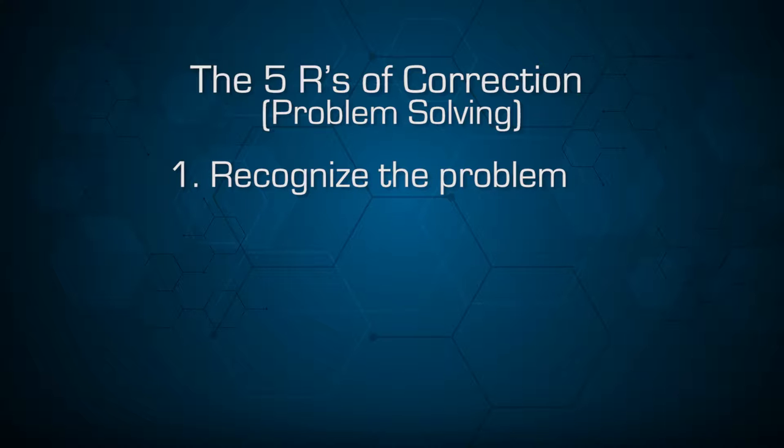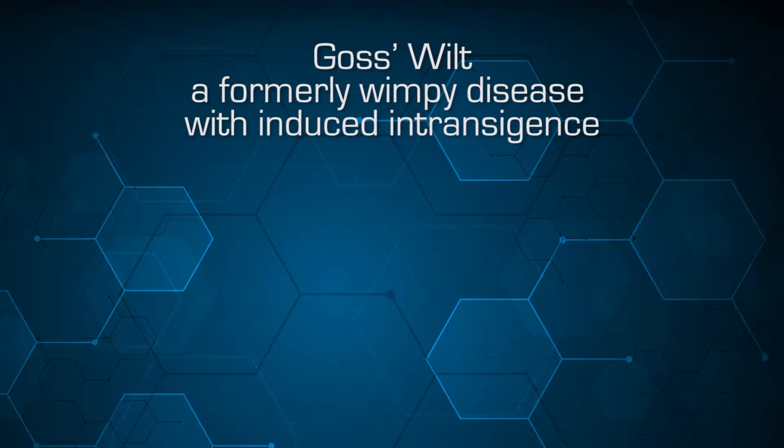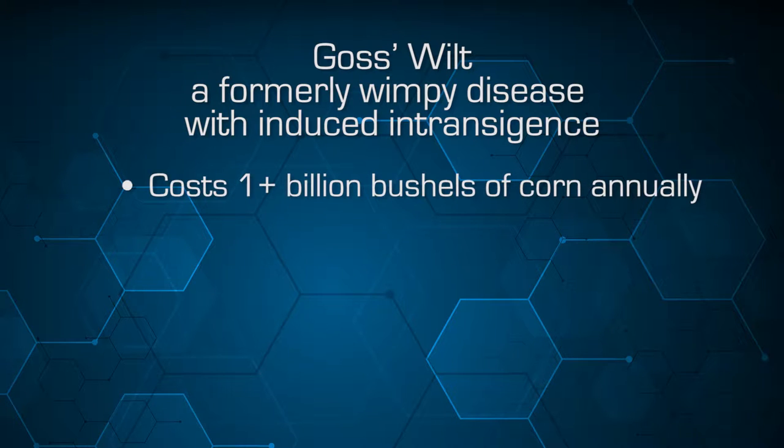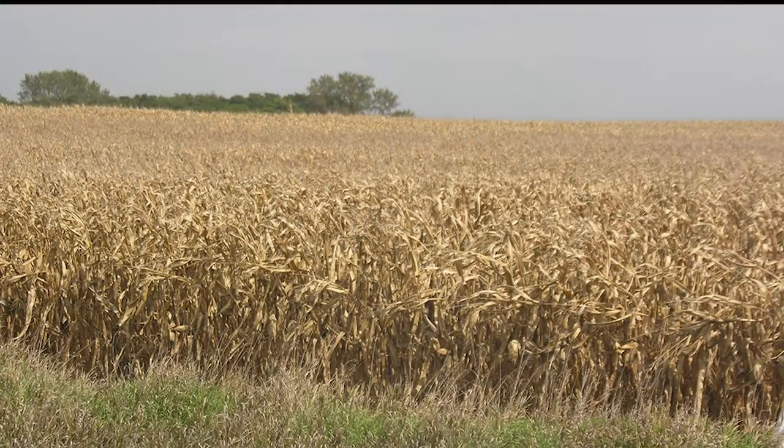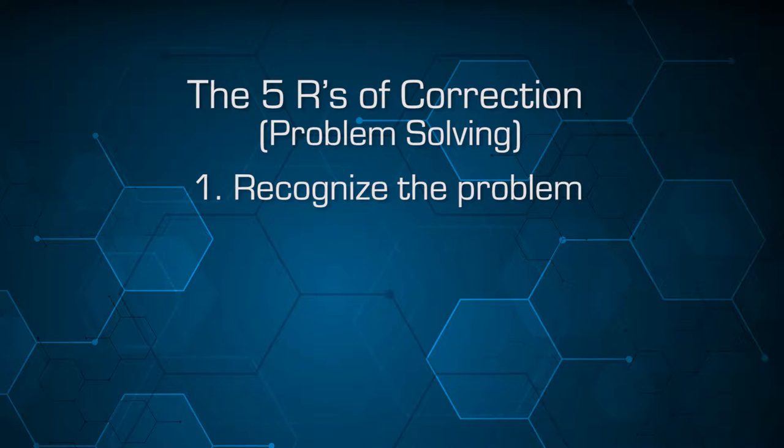The first of those is to recognize that there's a problem. With Goss's wilt, it's not on most plant pathologists' lists because it's been considered a very wimpy, very minor disease of very little consequence, even though it costs us as much as a billion bushels of corn a year in our production. It's still a disease that is pretty much ignored by most plant pathologists, even though all you have to do is look around a cornfield in the Midwest or even in the West — anywhere in North America — and you'll see the incidence of this disease.